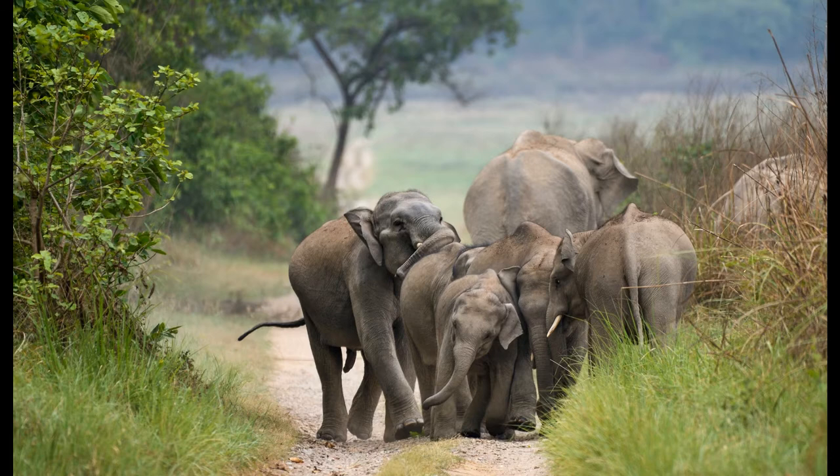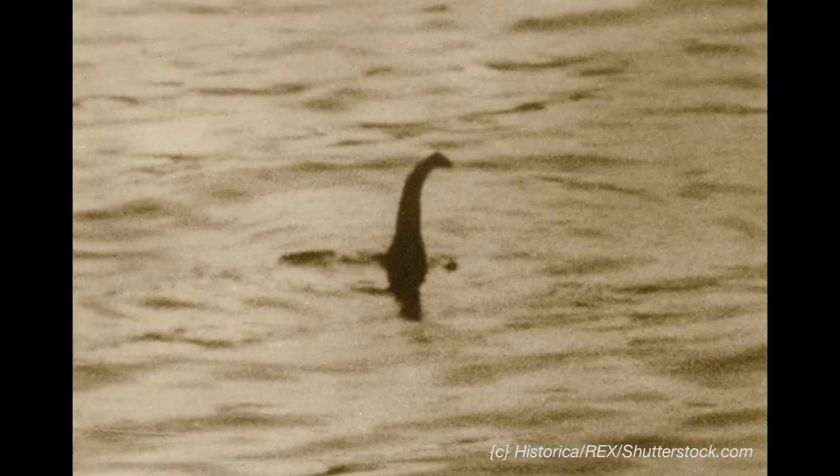Many experts suggest that the elephants in Sri Lanka are the progeny of elephants that swam across from the southeastern part of India across the sea. There is even a theory that the Loch Ness Monster was actually an elephant from a traveling circus. Paleontologist and painter Neil Clark noticed that the famous photograph from 1934 looked suspiciously like the top of an elephant's head with the trunk extended up out of the water.